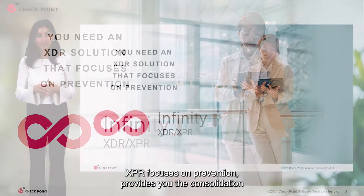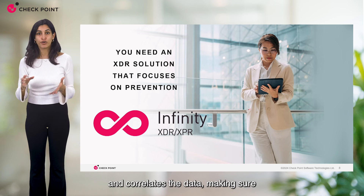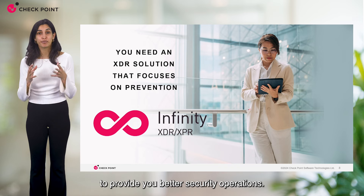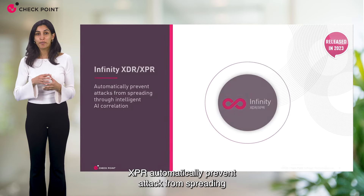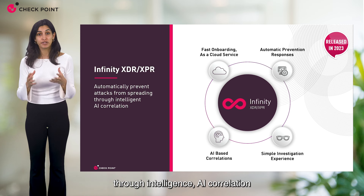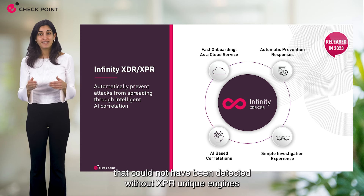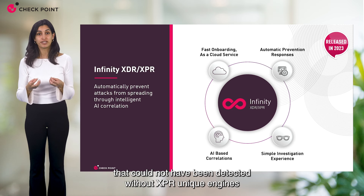XPR focuses on prevention, provides you the consolidation of everything together, and correlates the data making sure to provide better security operations. XPR automatically prevents attacks from spreading through intelligence AI correlation to detect advanced incidents that could not have been detected without XPR's unique engines.